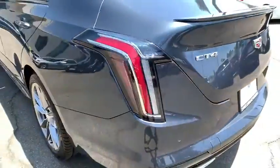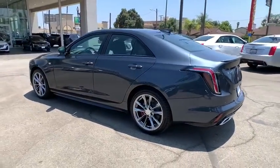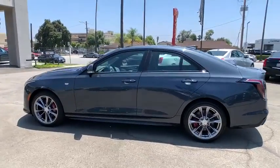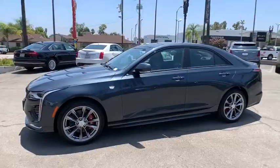Steering wheel audio controls, keyless entry, remote engine start, anti-lock braking system, backup camera, Bluetooth, leather-wrapped steering wheel, adjustable steering wheel, power steering, floor mats.